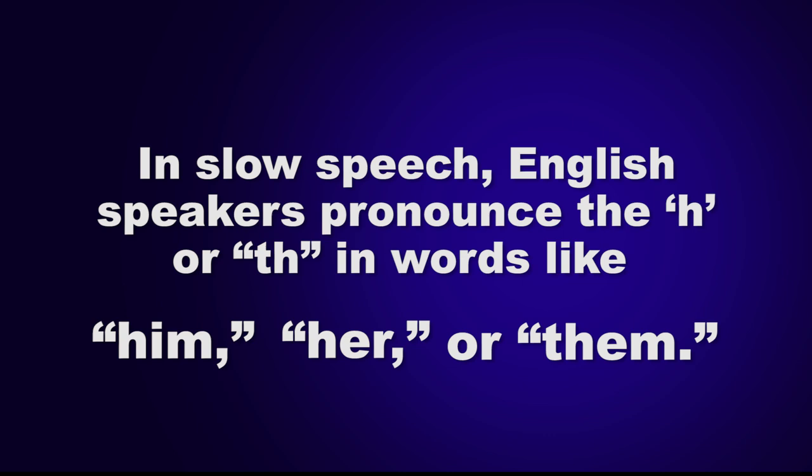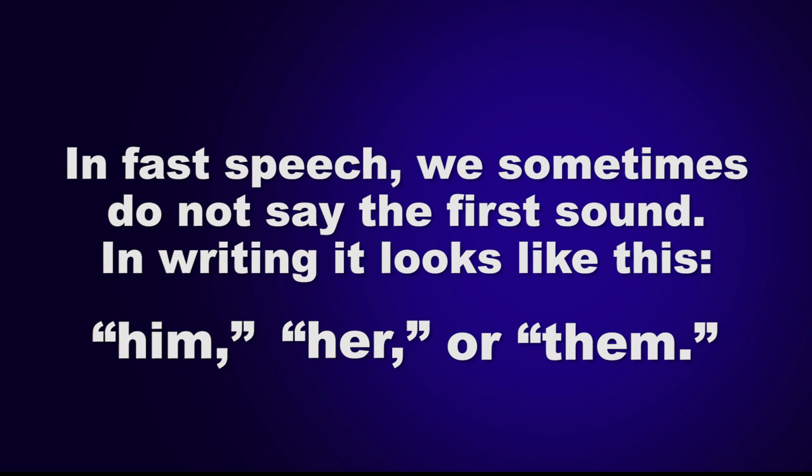In slow speech, English speakers pronounce the H or TH in words like him, her, or them. In fast speech, we sometimes do not say the first sound. In writing, it looks like this.